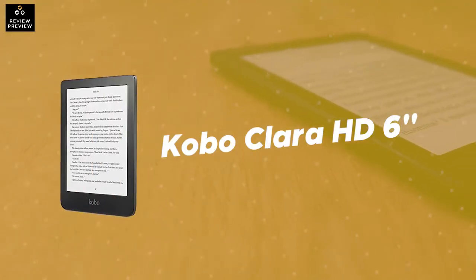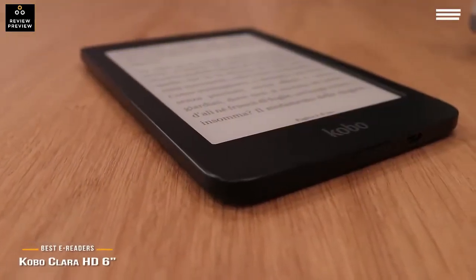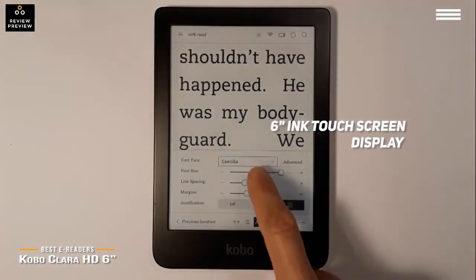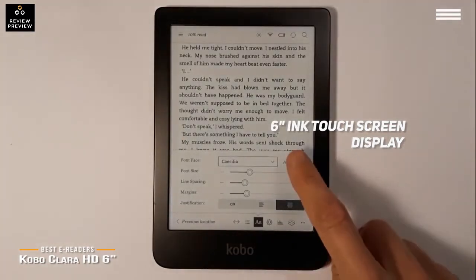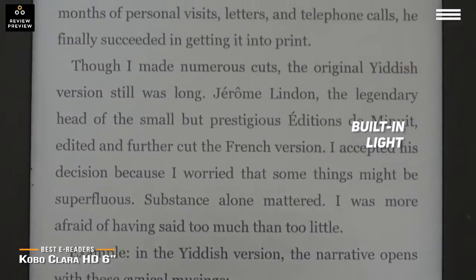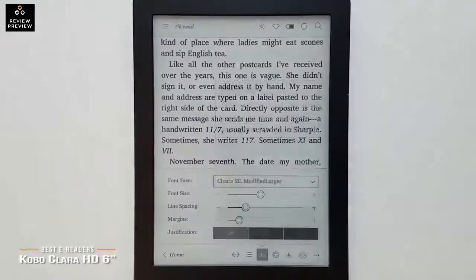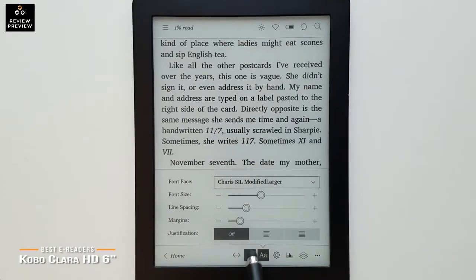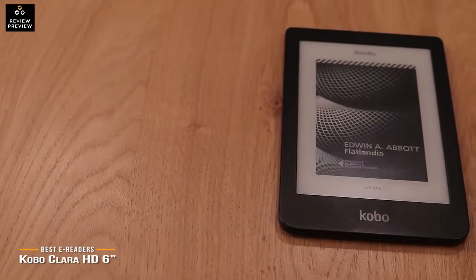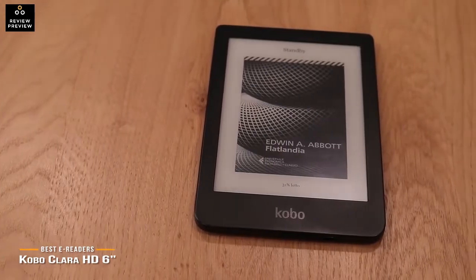Number 3 on our list is the Kobo Clara HD 6-inch. It has a 6-inch ink touchscreen display that is very bright and responsive, and it comes with 8GB of storage. There is also a built-in light to give you maximum visibility no matter where you happen to be reading. This device measures 7.64 x 5.91 x 1.06 inches with a weight of only 18 grams, so it feels light in your hands. The lithium polymer battery lasts a long time, so you won't have to constantly charge it.